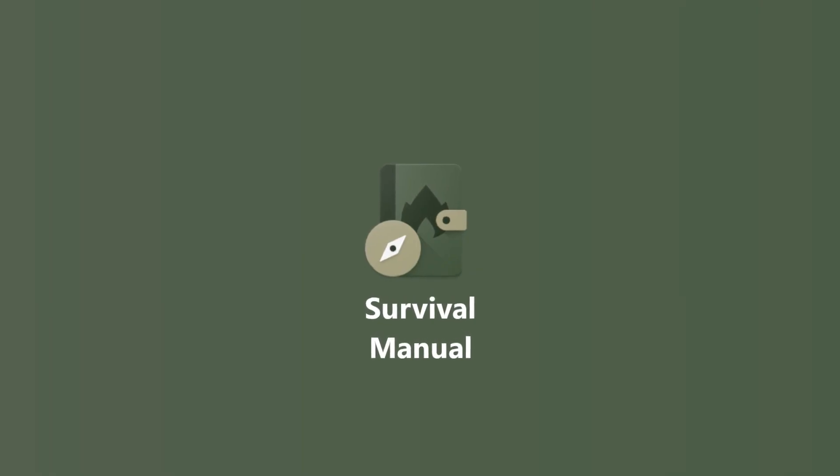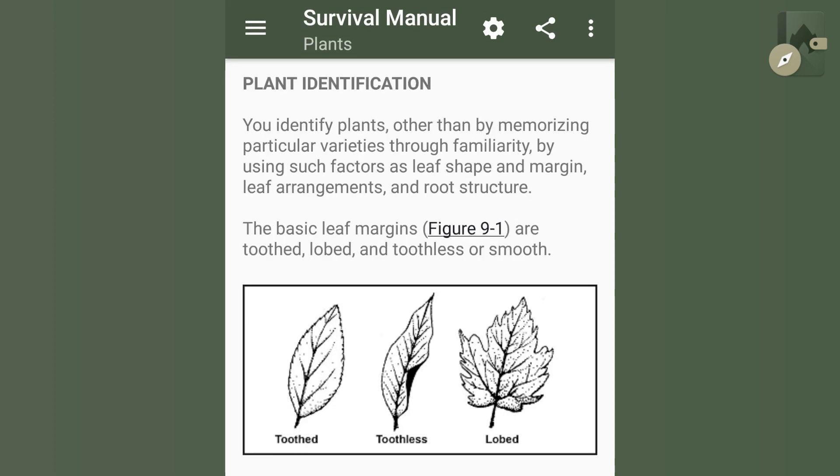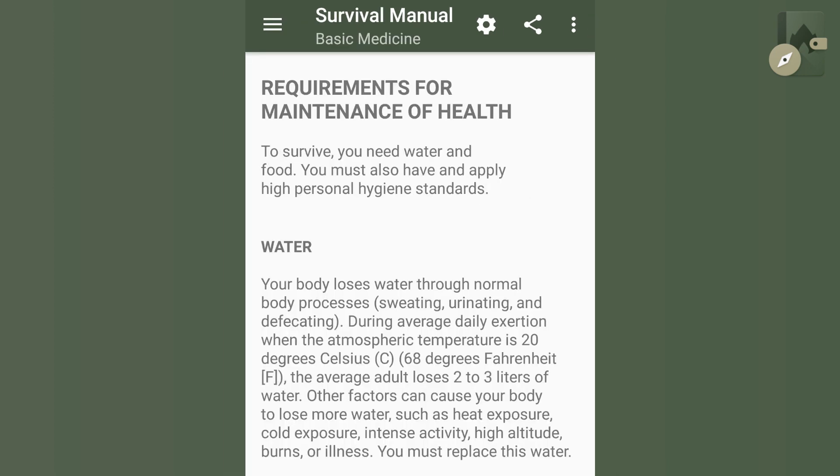Then we have Survival Manual. It is a fully offline, well-organized survival guide. You can find explanations on how to build a shelter, make fire without matches, find out which plants are poisonous and learn about basic medicine. This is great for emergency situations or just for practicing your outdoor skills. Knowledge is power.